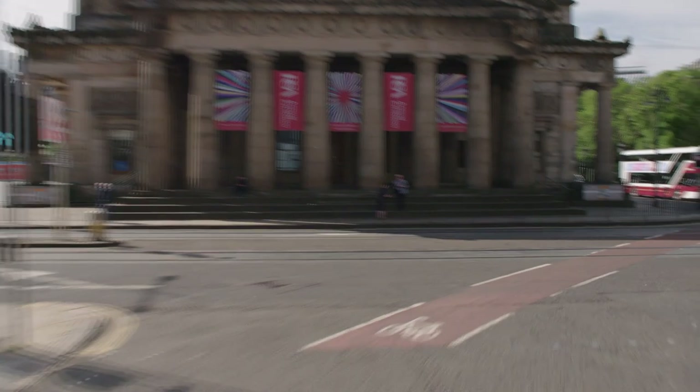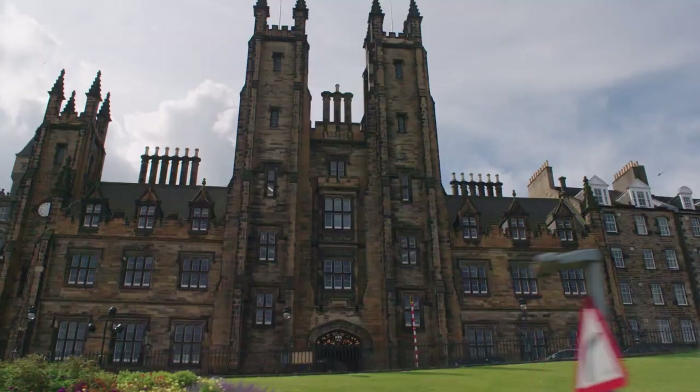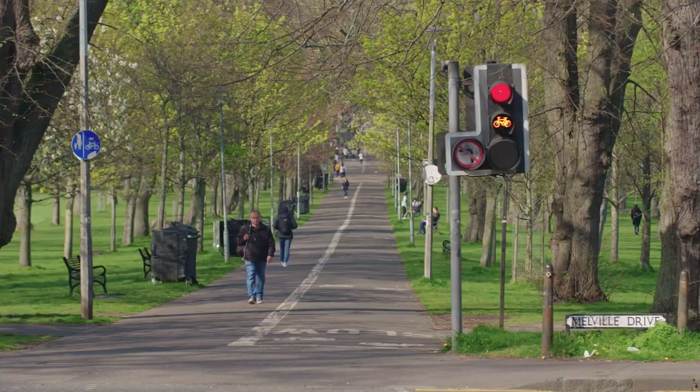Turning from George Street into Hanover Street, you can travel through Edinburgh's beautiful old town. Take in some of the city's most spectacular sights as you walk, wheel or cycle to the meadows.